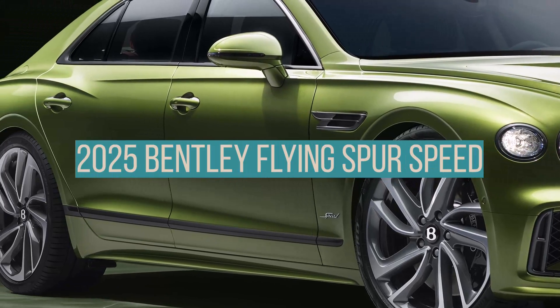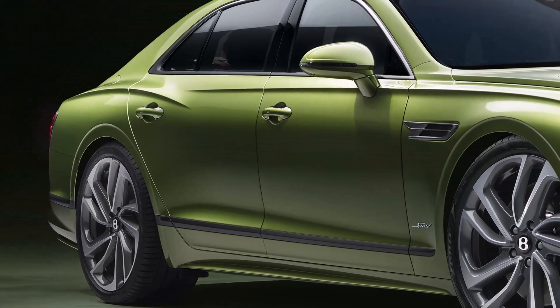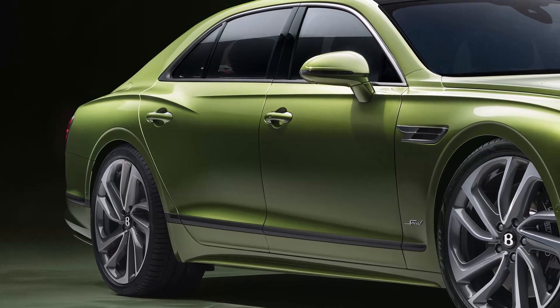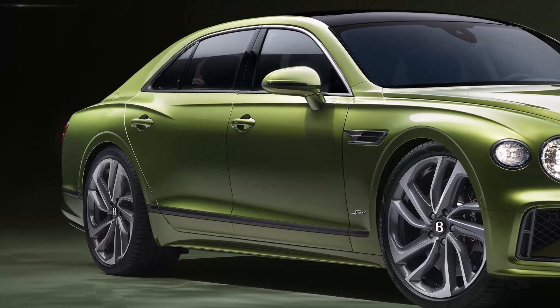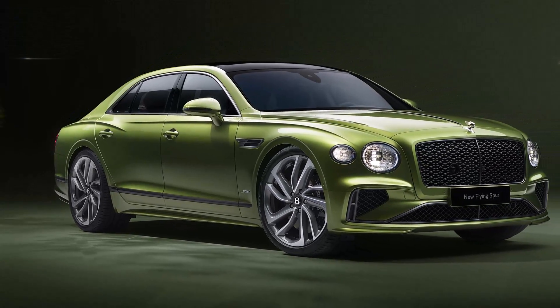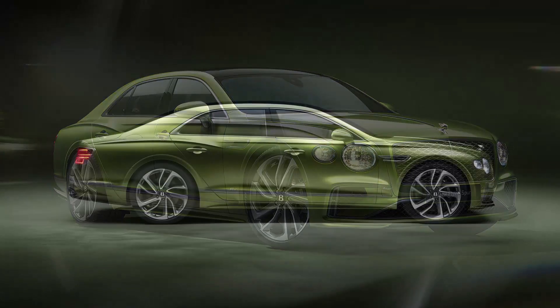Bentley has introduced the fourth-generation Flying Spur, marking its first foray into the four-door supercar realm. This new model, evolving from nearly two decades of luxury performance sedan history, is set to redefine the segment with its extraordinary capabilities.